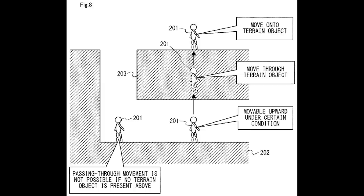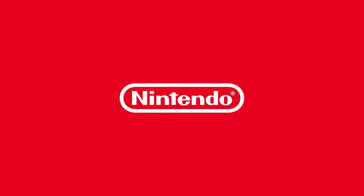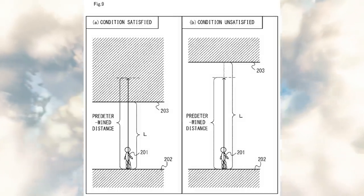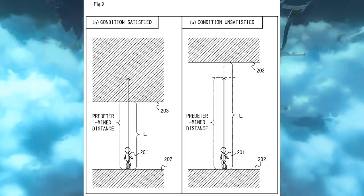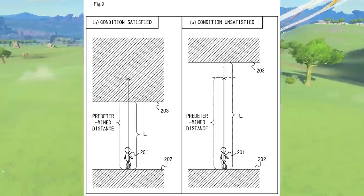When the terrain object is located above the player character and the right conditions are met, the player character can be moved to the upper side of that terrain object. The ceiling also needs to be present within a predetermined distance upward from the player. No matter how far the ceiling is, if it's possible to morph through it, you can use button inputs to do it — which we actually saw in the trailer when Link morphed all the way up to the sky.